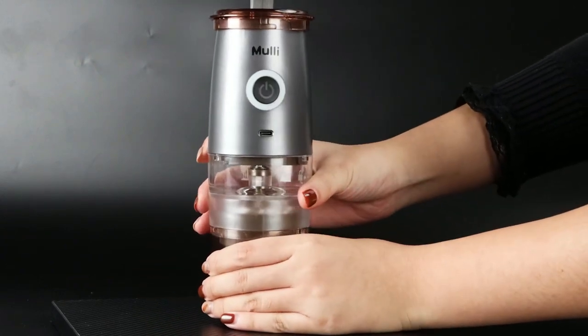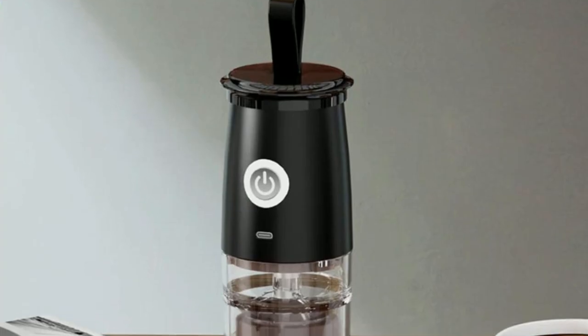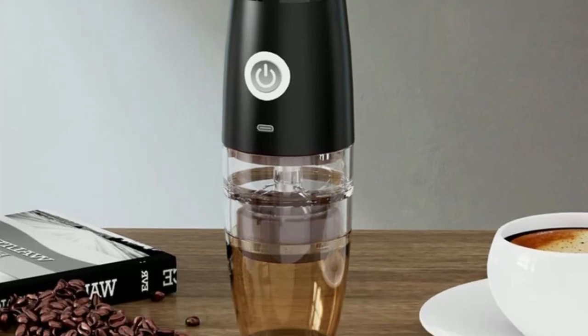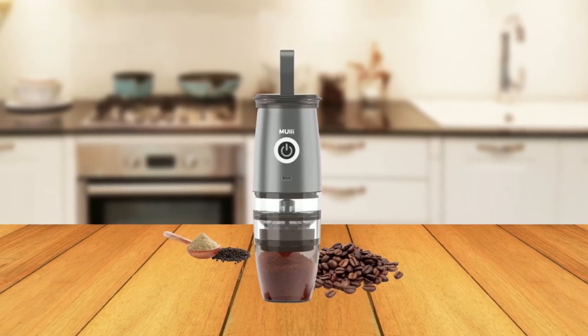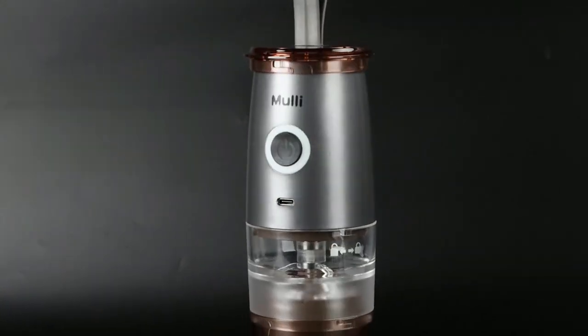The indicator light status displays the remaining power percentage, making it easy to keep track of the battery life. The Mully Grinder is made of food-grade, non-toxic, and eco-friendly ABS material, making it safe and secure to use. It operates quietly, without the need to plug in, and comes with a BPA-free guarantee.